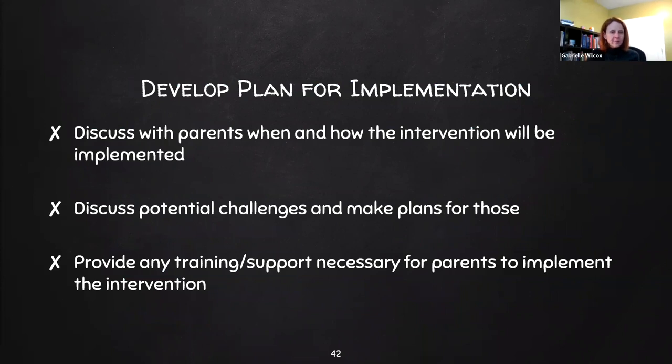When developing the implementation plan, discuss with parents when and how the intervention will be implemented. It's important to come up with a plan parents feel they can actually carry out — you can come up with the best plan in the world, but if parents say they won't be able to implement it, that's not the right plan. Preventively talk about the challenges they might face, make plans ahead of time to increase likelihood of success, and identify if parents need training or support to implement the plan.